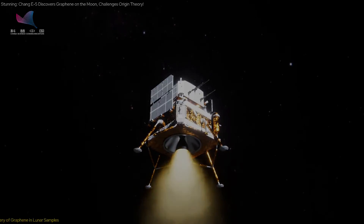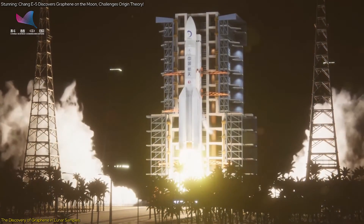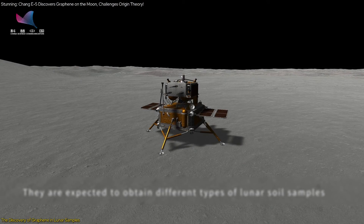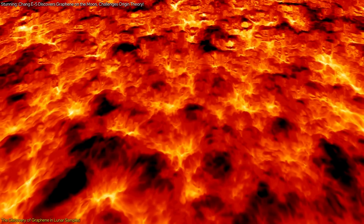The Chang'e 5 mission, launched by China in 2020, marked a significant milestone in lunar exploration. Its primary objective was to collect and return lunar soil samples from the moon's surface, specifically from a region known for its volcanic activity.